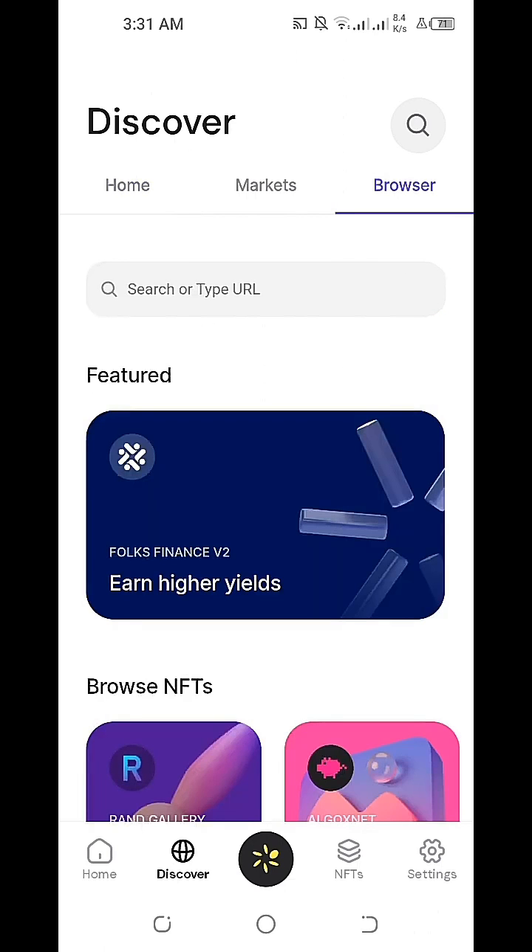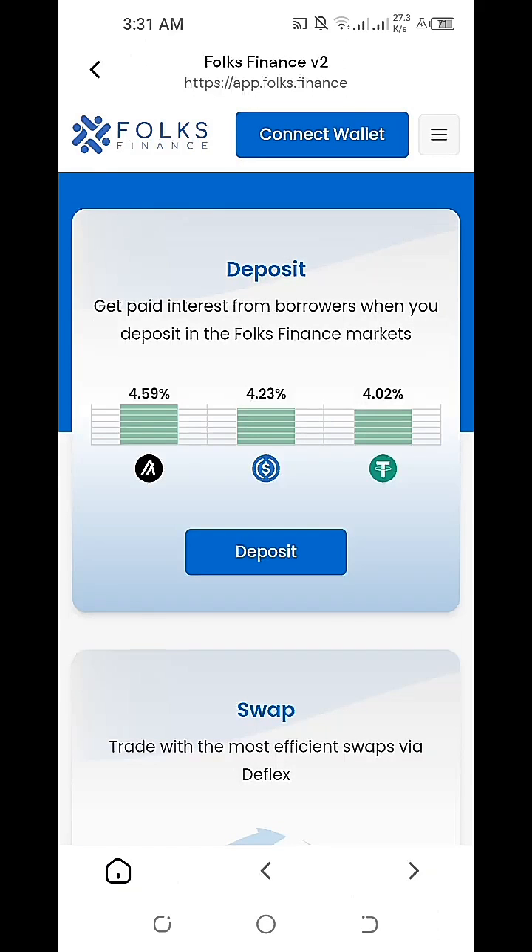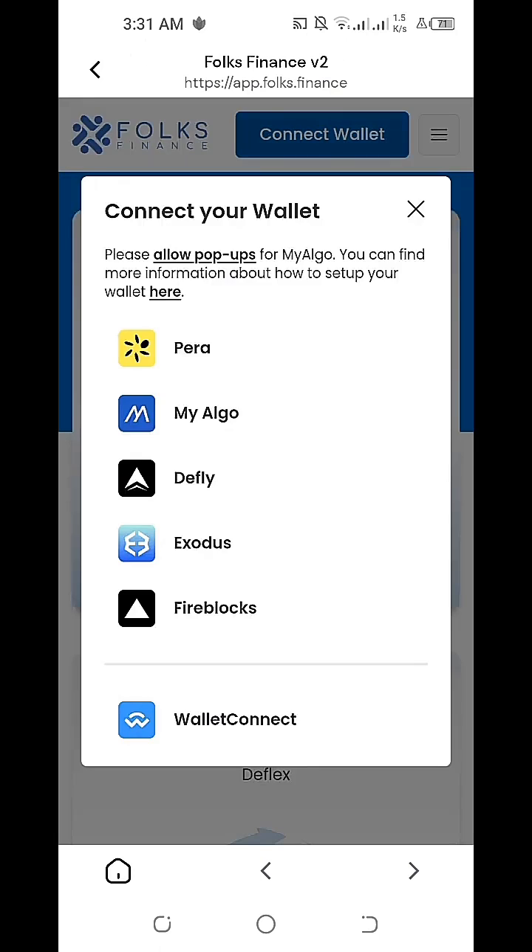We can see here the Folks Finance Version 2 'Earn Higher Yields' already featured on our Algorand Pera Algo Wallet. So we'll just need to click on the Folks Finance application. To do a spot check of how much rewards we're able to accumulate so far, we'll just need to connect our wallet first.